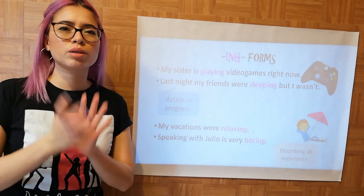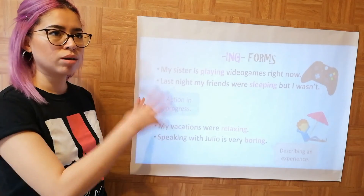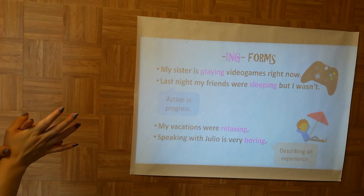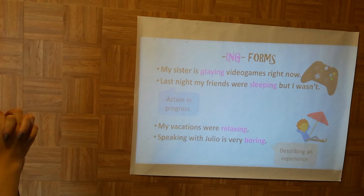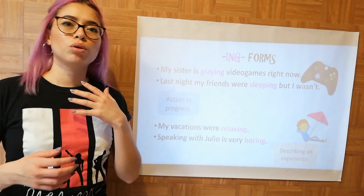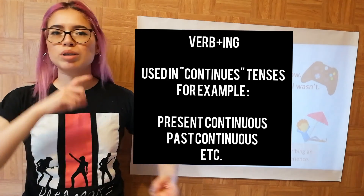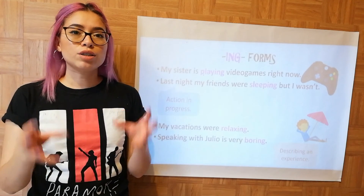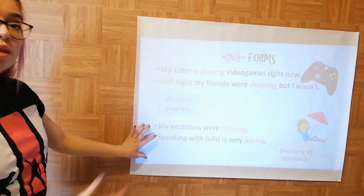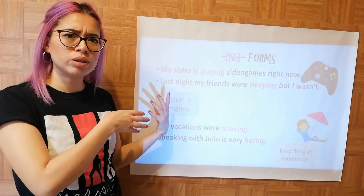Before going to the book's topic, I want you to take a look at this slide. We have the ING forms. It says: 'My sister is playing video games right now.' 'Last night my friends were sleeping but I wasn't.' We use the ING form to talk about actions in progress — present continuous, past continuous, present perfect continuous — any continuous tense is talking about an action in progress.